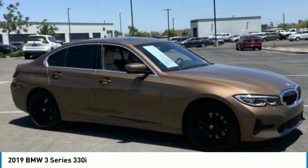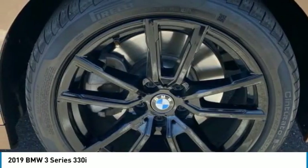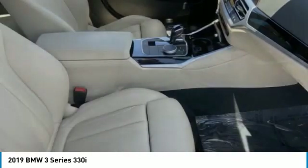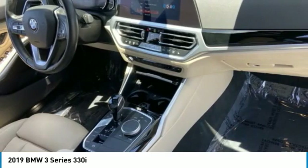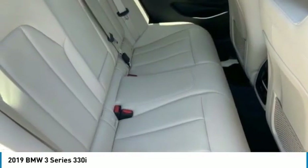This vehicle has less than 25,000 miles. Here are some of this vehicle's great options: tire pressure monitor, turbocharged, heated mirrors, aluminum wheels, brake assist, traction control, stability control, daytime running lights, engine immobilizer, four-wheel disc brakes.